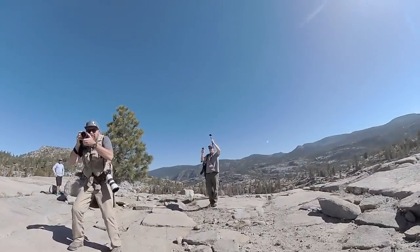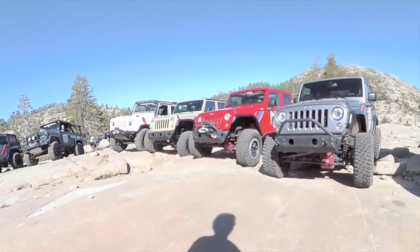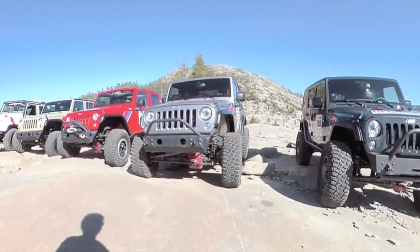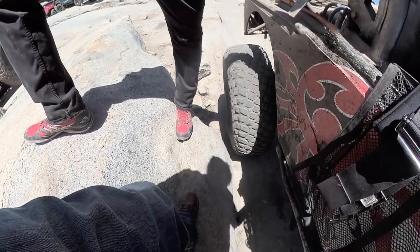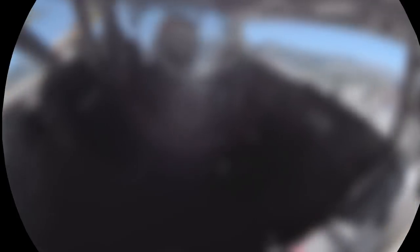Well, how'd you like that? That's a little different view of Sierra Nevada, don't you think? Thanks for watching BSF Recovery Team, and don't miss next week where we show you what it's like to ride in an Ultra 4 car racing up and down the Sierra Nevada mountain rocks.